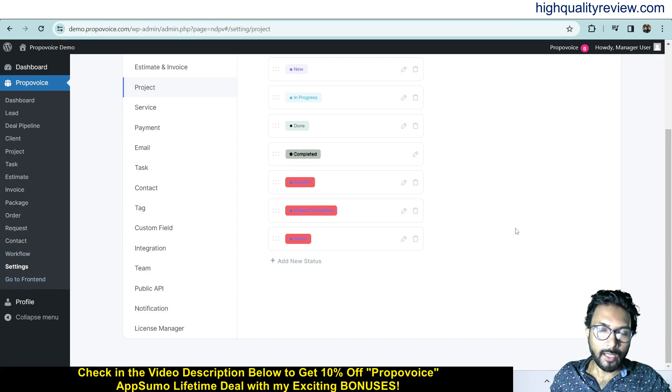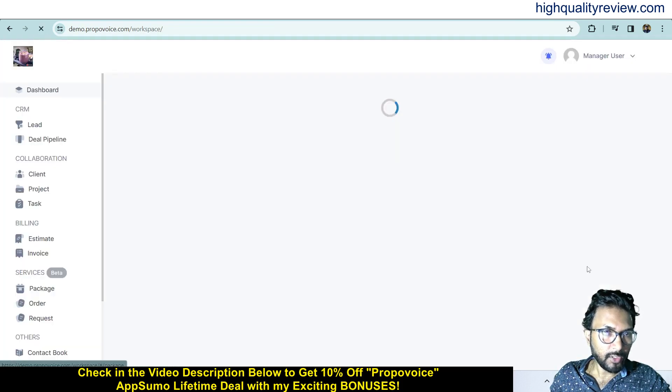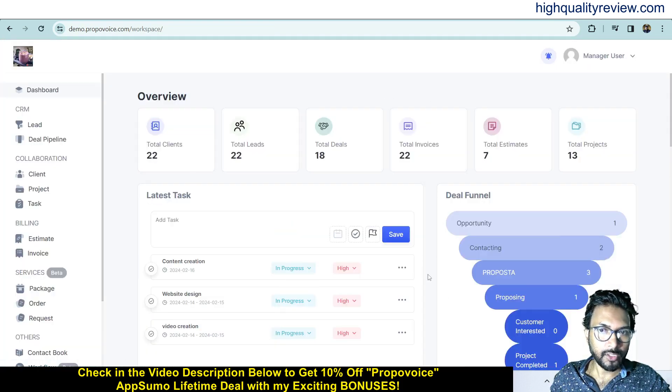You can also go to the frontend from the WordPress backend dashboard. This is the frontend of the software. This is one excellent plugin and you can definitely go with it. The link is given in the video description below for your ready reference, and that is the AppSumo lifetime deal. If you want a 10% extra discount, you can go through my link. That's all about the Proper Voice review and demo.